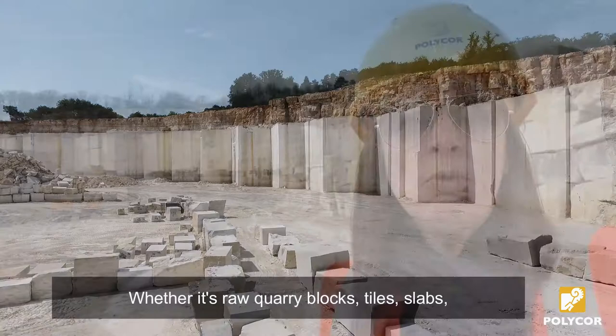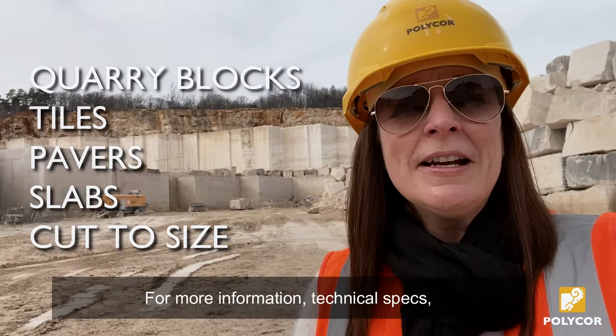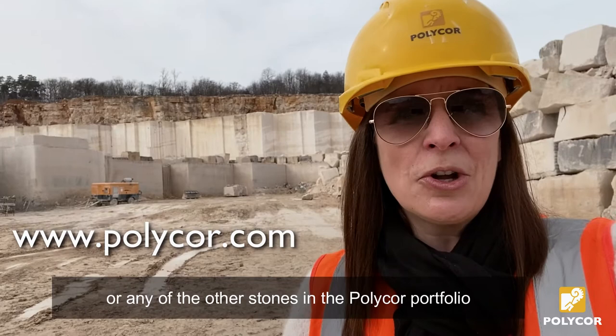Whether it's raw quarry blocks, tiles, slabs, or custom cut-to-size elements, let us know how we can help you use Massangy for your project. For more information, technical specs, pricing, and availability on Massangy or any of the other stones in the Polycore portfolio, drop us a line or come visit us at polycore.com.